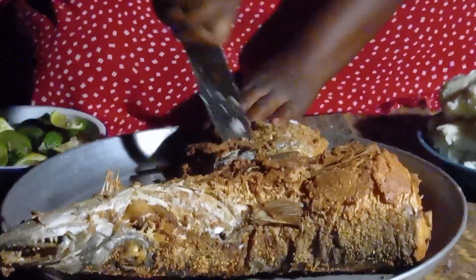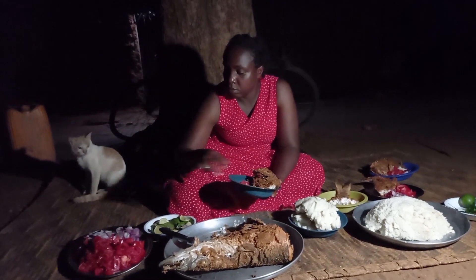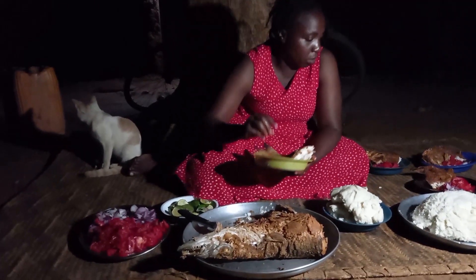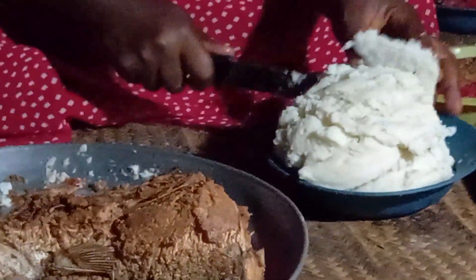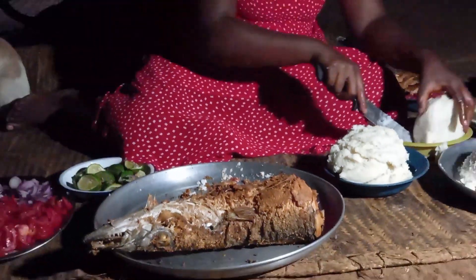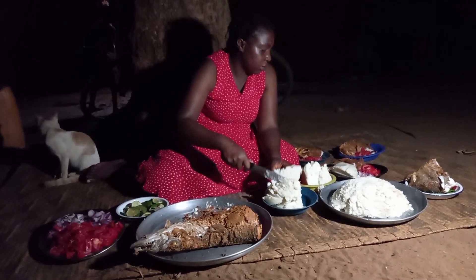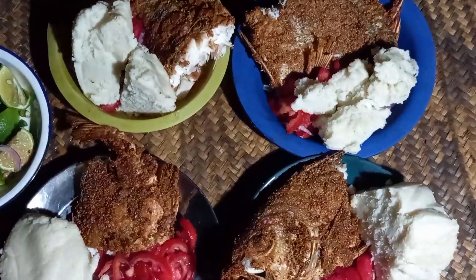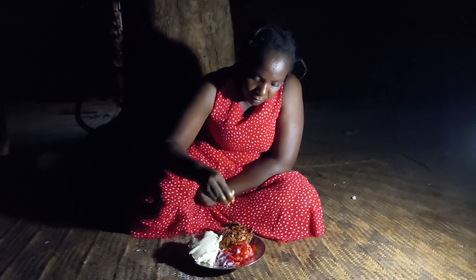Today I wanted to showcase how I eat under a tree at night. Let me know in your village if this is the same. Wow, this is delicious and appetizing — I'm already celebrating, I love this! Let's enjoy the food, you're welcome. Drop a sweet comment for your girl.